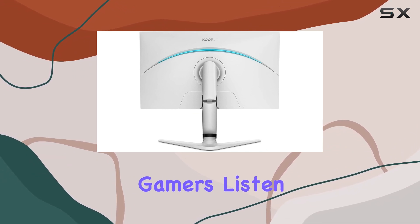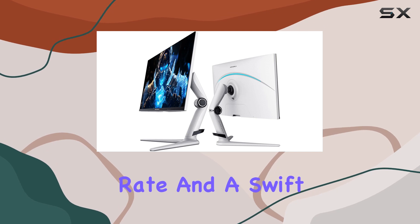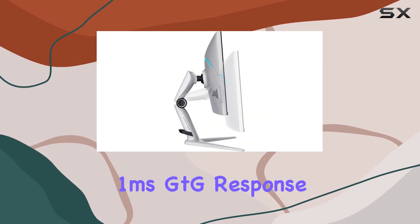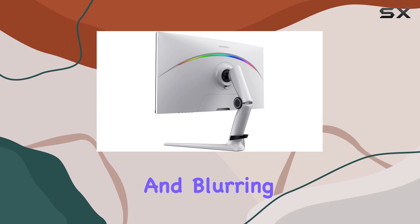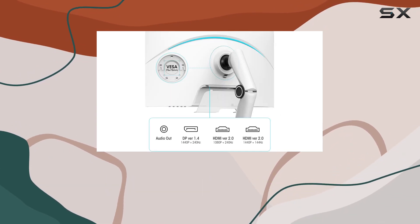Gamers, listen up — with a blazing 240Hz refresh rate and a swift one millisecond GTG response time, say goodbye to ghosting and blurring. Your fast-paced gaming sessions will be smoother and more immersive than ever before.